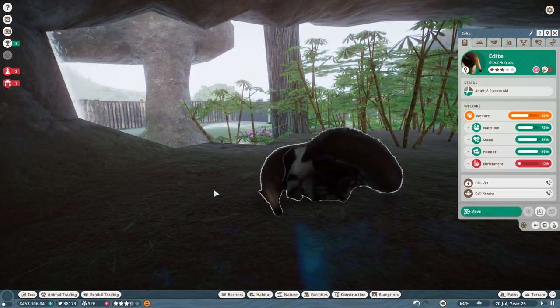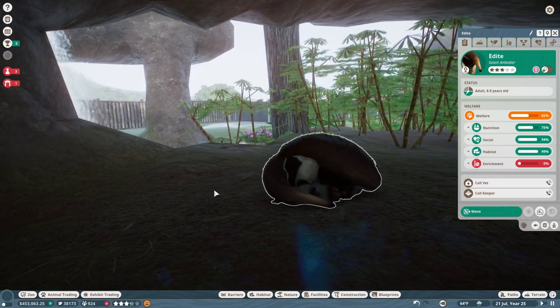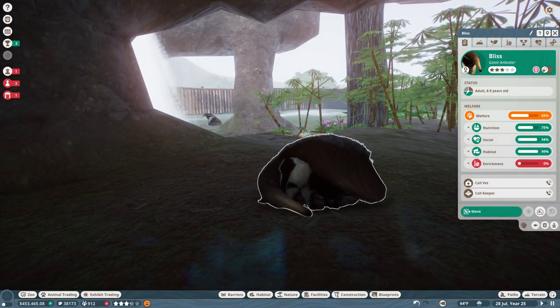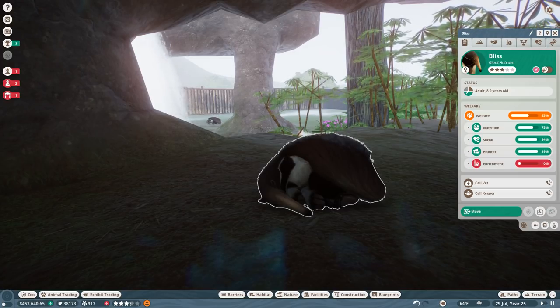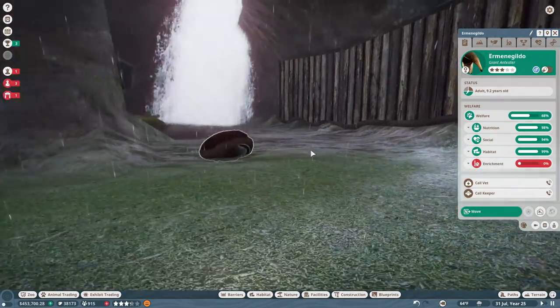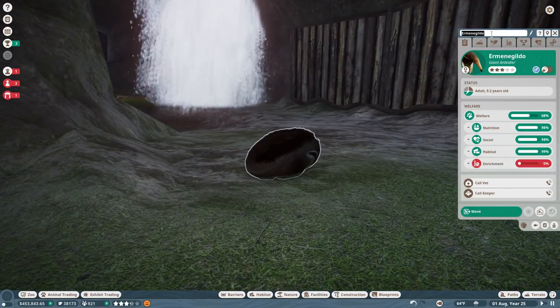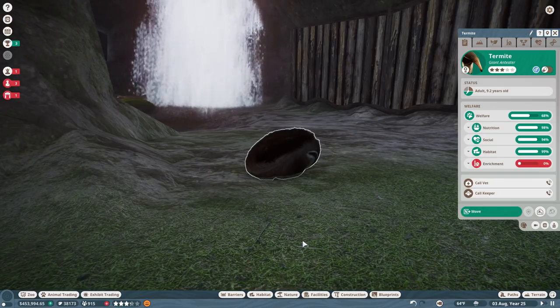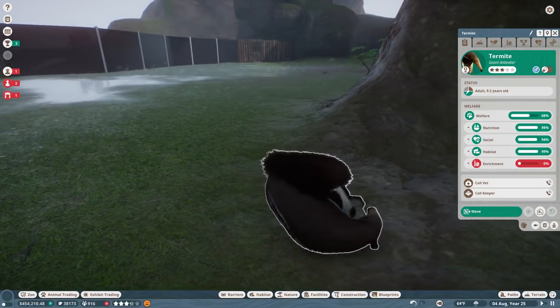I'm going to be pulling up the random name generator from the list of comments you guys have left. If you want to give a name to the animals in all of our Planet Zoo adventures, all you have to do is leave a comment down below and the random comment generator might pick you. Let's go ahead and welcome Bliss the female anteater to our group. And then we're going to name - oh my gosh - we are going to name the male anteater Termite! You suggested he could be named Termite, but I really want to name him Ant. Actually, we'll go ahead and name him Termite, and we might name the baby Ant, which I think would be really adorable. Look at the way they curl up with their tail when they sleep!